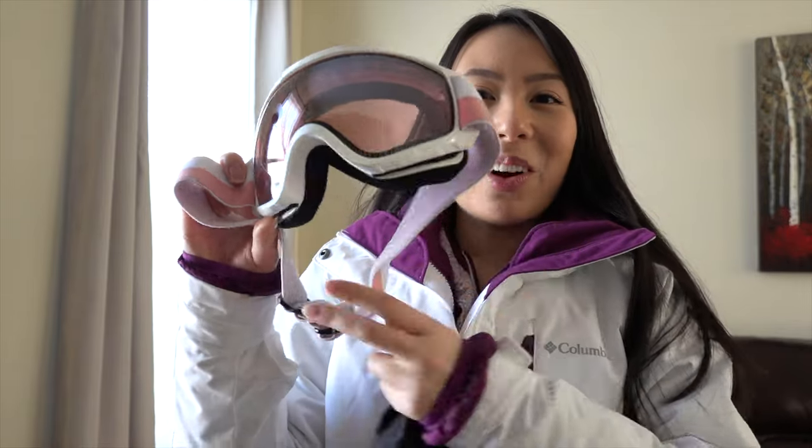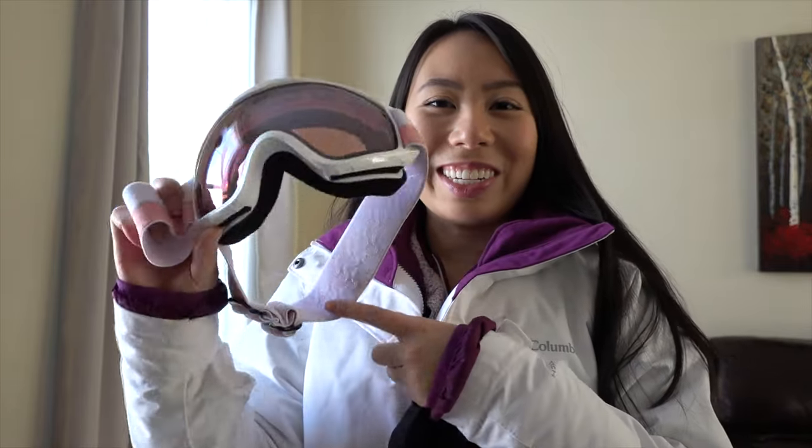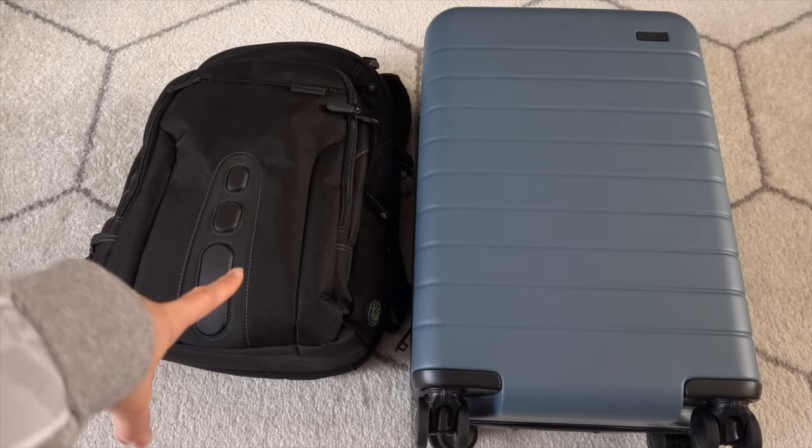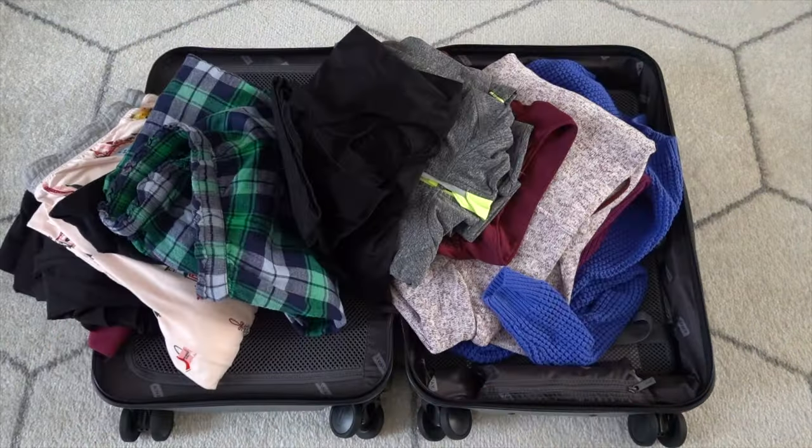I just wanted a pink pair of goggles, so that's what I ordered. For this trip, I'm using a carry-on from Away and a backpack from Targus. Let's start packing all these clothes.